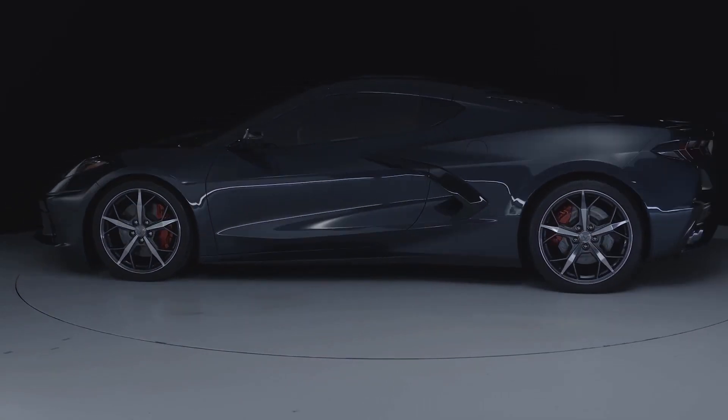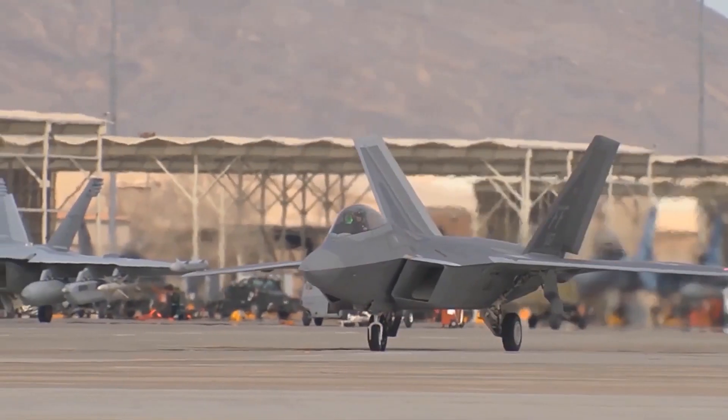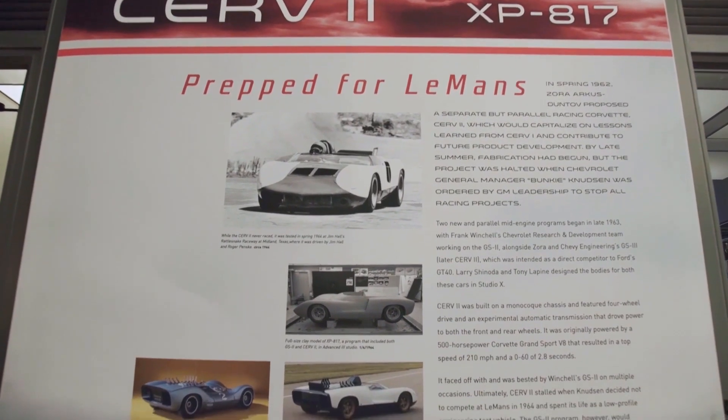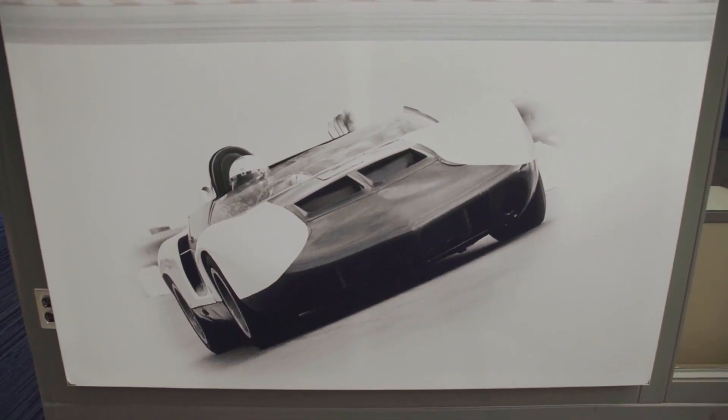What are those elements throughout the years — whether it's proportion, surface graphics — that you can identify and distill down to their basic elements in a timeless way? For instance, the fender shapes, the profile, the proportion — we have this canopy on a lower fuselage like a jet fighter. Aircraft have been inspirational because they're usually high performance, purpose-driven, with a singular mission, and that relates to Corvette beautifully. Racing has also had a huge influence, and the 2020 Stingray is a culmination of all that experience.